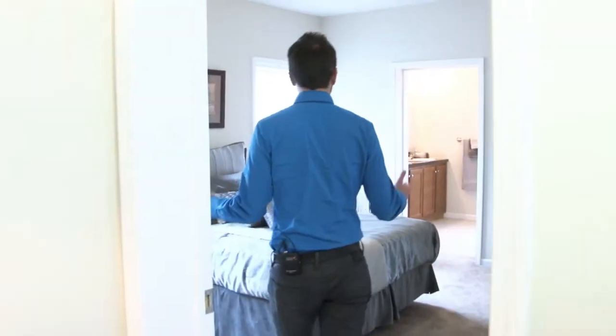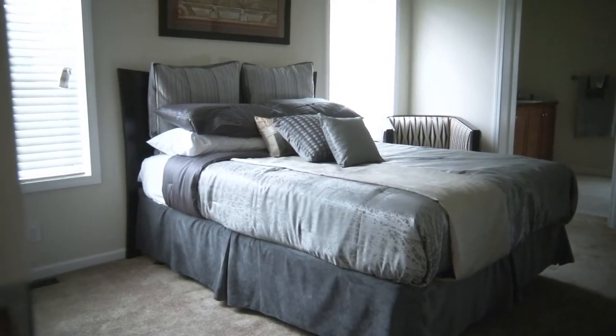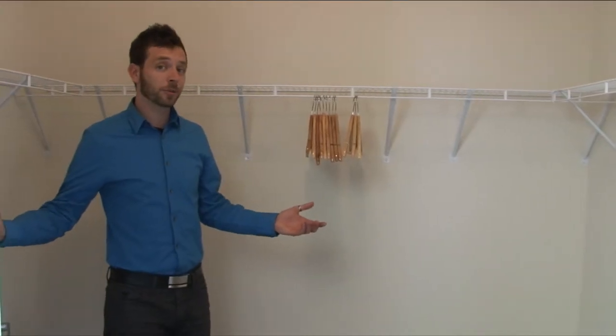The master bedroom has lots of natural light and is a great wide open space with plenty of room. And then of course, a great feature here — this master closet includes plenty of extra space.